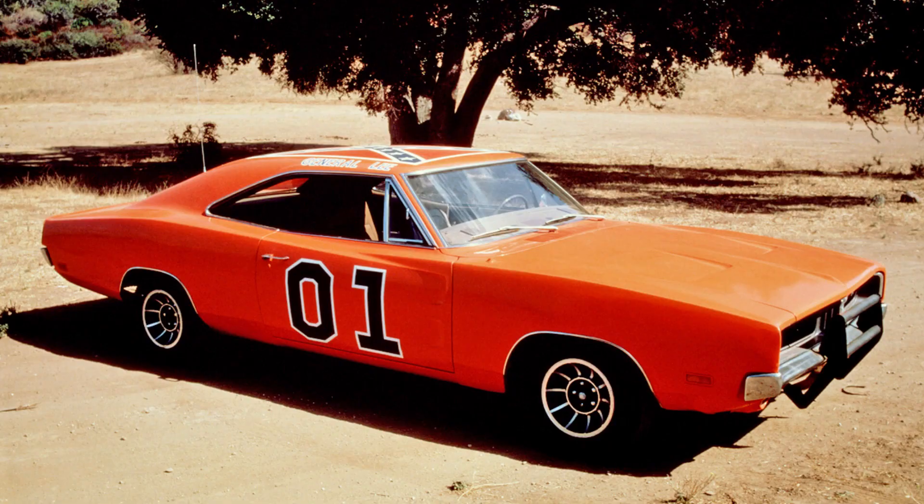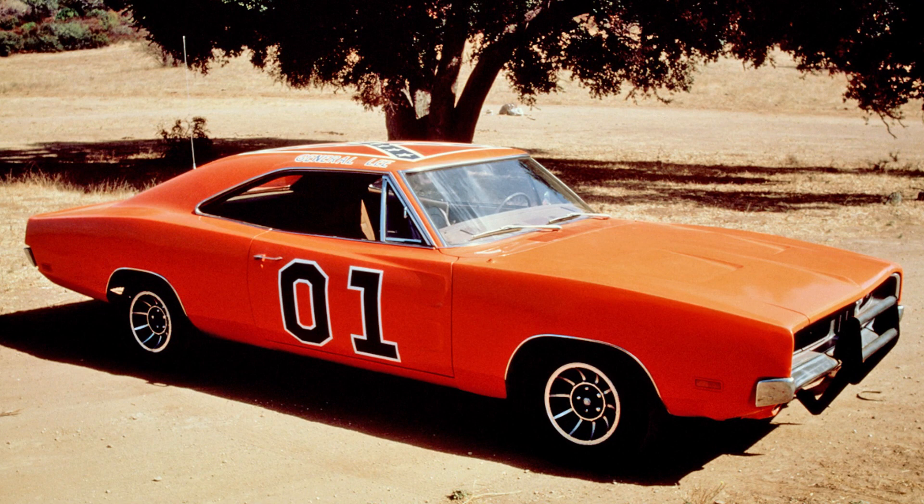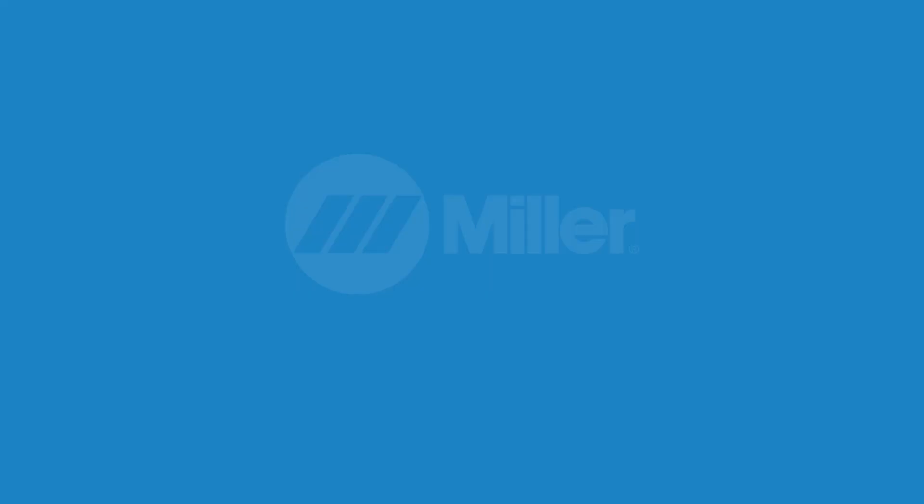1968 or '69 Dodge Charger — I saw it on the Dukes of Hazzard as a kid on TV and just never got over it. That car made me believe that it was indestructible, that it could fly through the air, it could jump through a barn. And as a kid, I didn't really notice that when it landed, if you looked really fast before they cut away, you could see the front end of the car just get totaled.